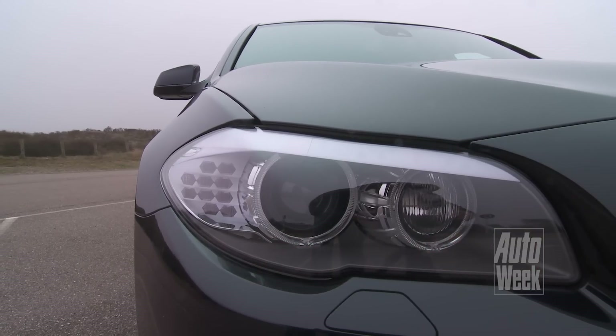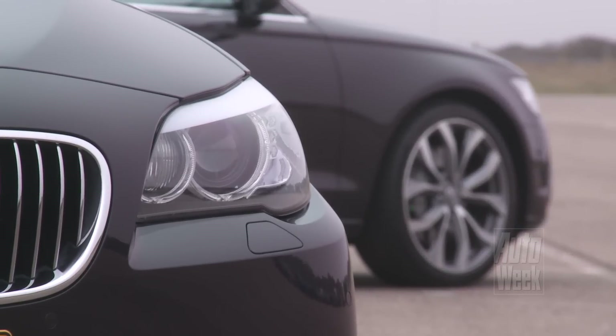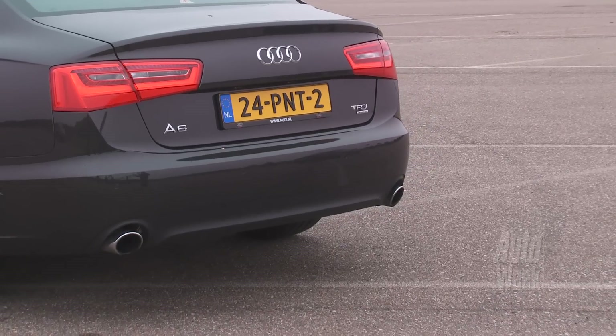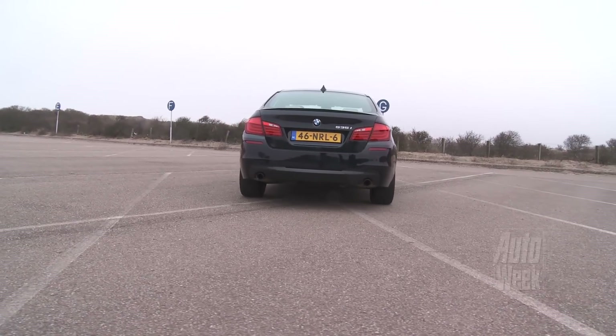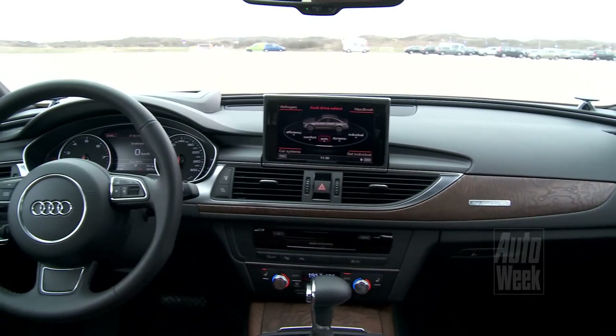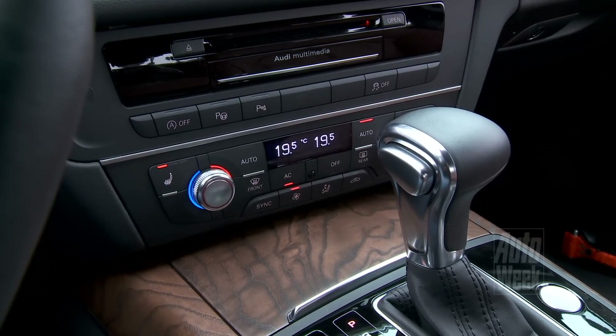For the past year, the BMW 5-series has set the quality standard in its segment. But that's not everything. Think about the interior — and there you go. For me, it's really beautiful. Beautiful materials, it's amazing. You have the feeling that you're sitting in an A7 Sportback.